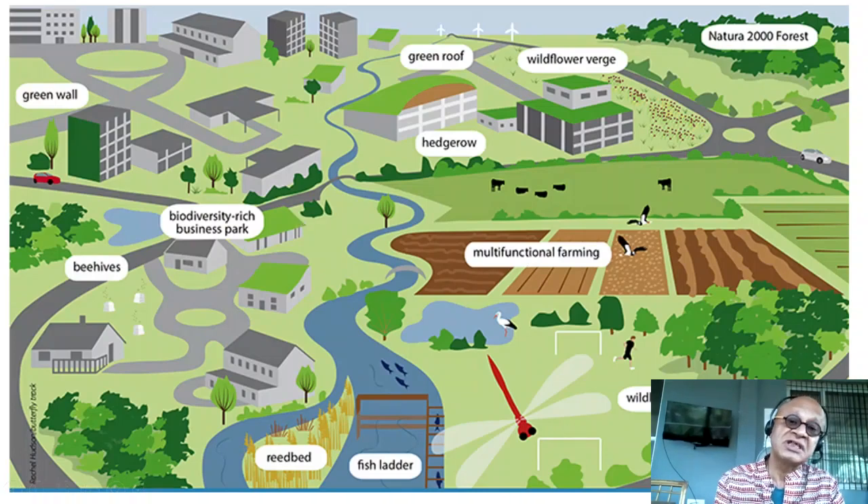Other details include mixed-use neighborhoods where people can reduce commuting to work, school bus travels, and access to green areas for well-being.